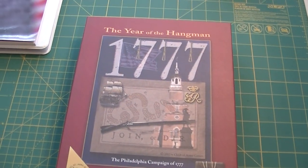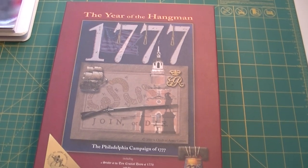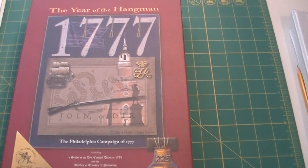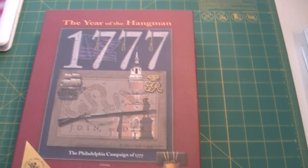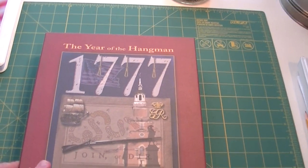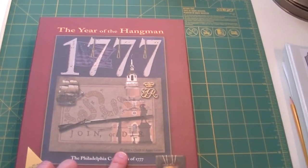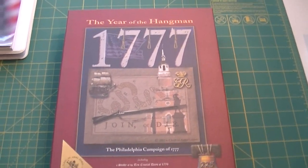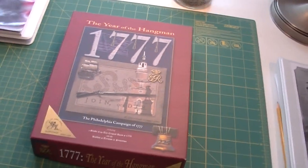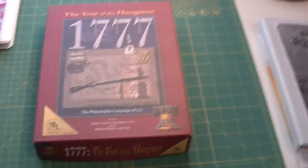I just thought I'd do a quick unboxing here of a Clash of Arms game. This is 1777: Year of the Hangman, published in 2002. This is an operational level game of the Philadelphia campaign of 1777.